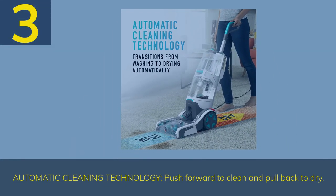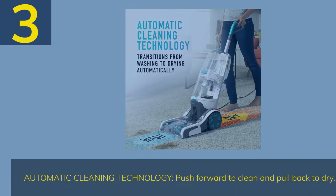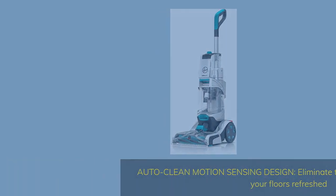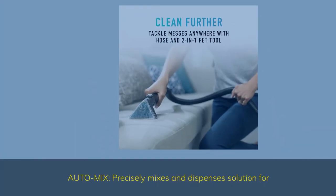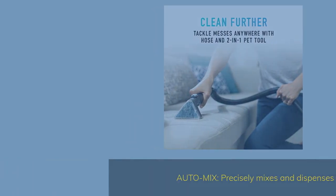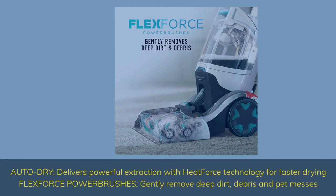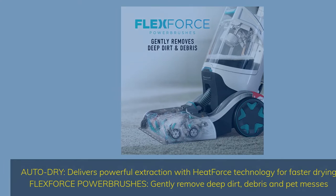Number 3. Hoover SmartWash features Automatic Cleaning Technology — push forward to clean and pull back to dry. Auto-clean motion-sensing design eliminates the guesswork while leaving your floors refreshed. Auto-mix precisely mixes and dispenses solution. Auto-dry delivers powerful extraction with HeatForce technology for faster drying. FlexForce Power Brushes gently remove deep dirt, debris, and pet messes.